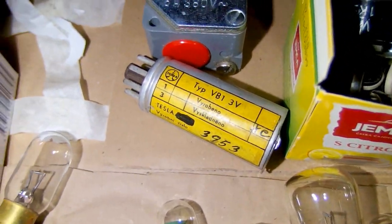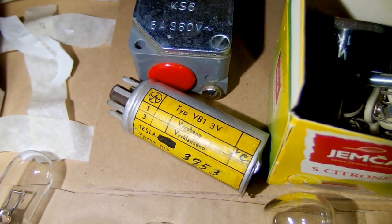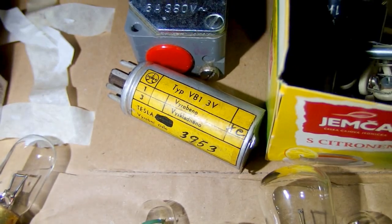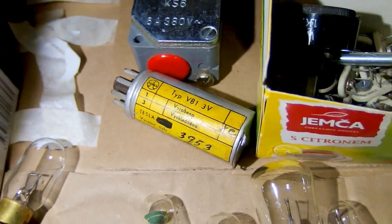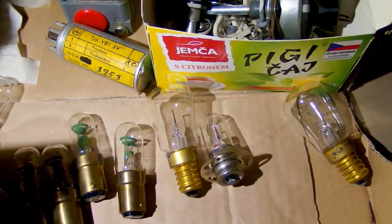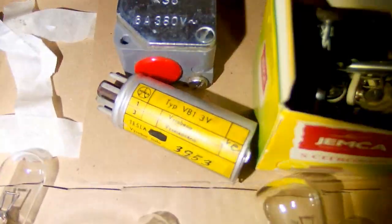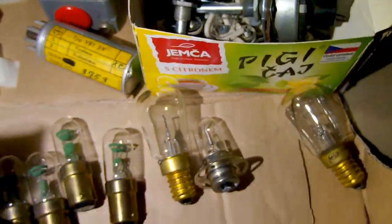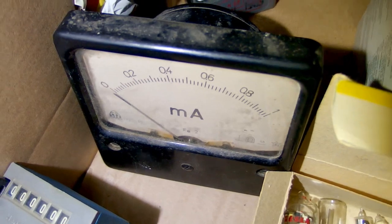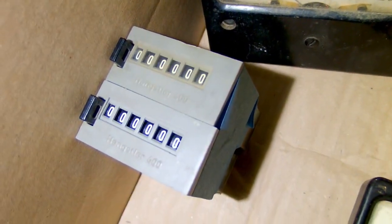Here you can also see some old potentiometers in the box. Some vibrating voltage inverter from a vacuum tube device, because there were no transistors back then. This was an inverter for vacuum tubes for the anodes, if the device was operated using a battery, probably. Here you can see some old lamps, a panel meter, and a mechanical counter.